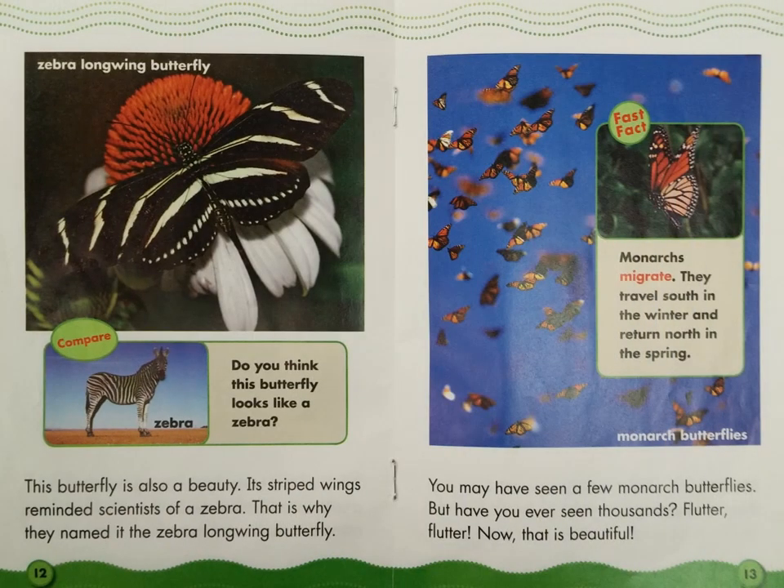This butterfly is also a beauty. Its striped wings reminded scientists of a zebra, which is why they named it the zebra long-winged butterfly. You may have even seen a few monarch butterflies, but have you ever seen thousands? Flutter, flutter — now that is beautiful. Look at the label: Zebra long-winged butterfly. Caption box — Compare: Zebra. Do you think this butterfly looks like a zebra?